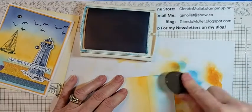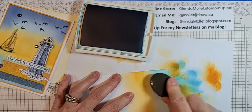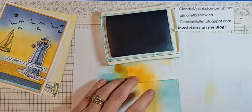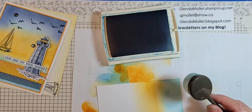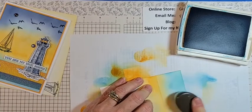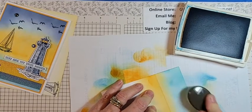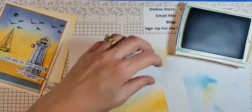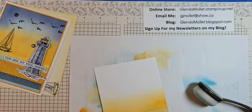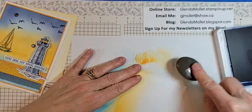I want it to be a little bit darker around the edges. Turn this around. There's the bottom in Pacific Point. Now I'm getting Night of Navy to do the sky because it's getting dark, dark.